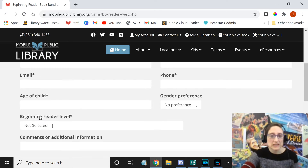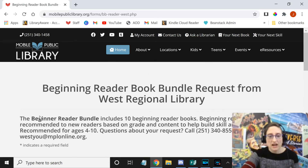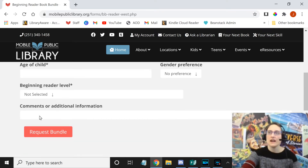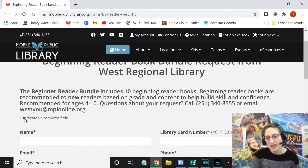You can also split your bundle. This is going to give you 10 books, so you could say five humor books and five history books. You just let the librarians know what you want, and we will get your request and pull the books. Then you'll get an email, text message notification, or a phone call to say your books are ready to go, and you just have to come by the library and check them out.